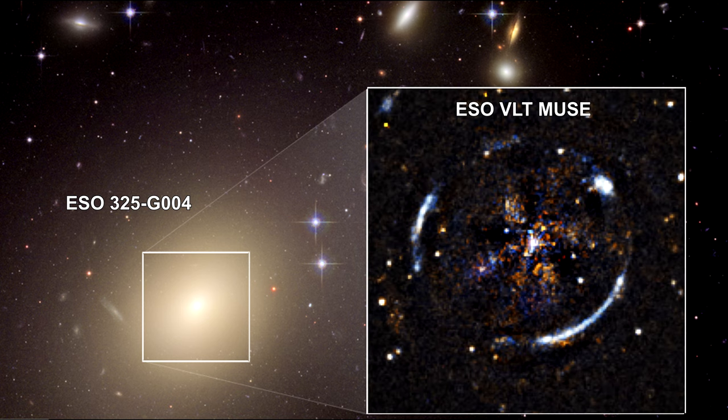Here's an image created by adding data collected by the Multi-Unit Spectrographic Explorer instrument on the European Space Observatory Very Large Telescope. This was the first test of Einstein's light-bending theory done outside of our own galaxy. It passed the test, demonstrating that the theory held across the universe, and not just in the Milky Way.